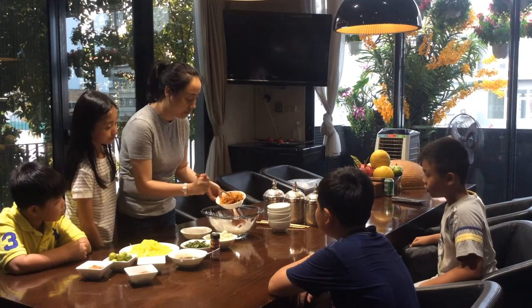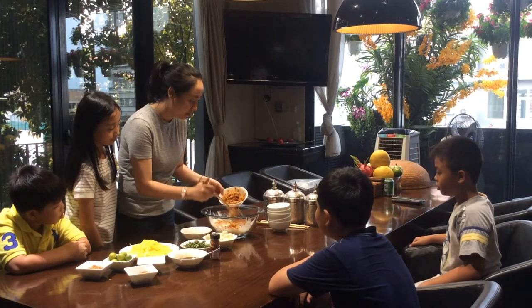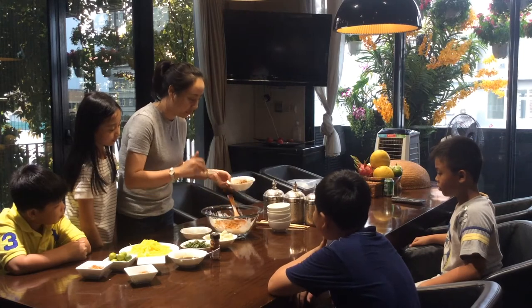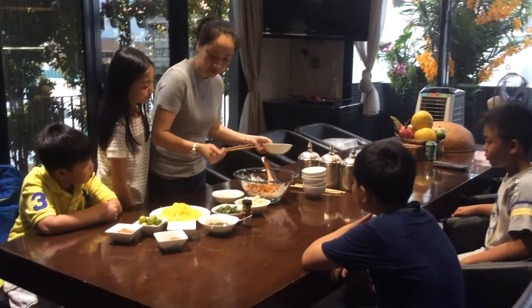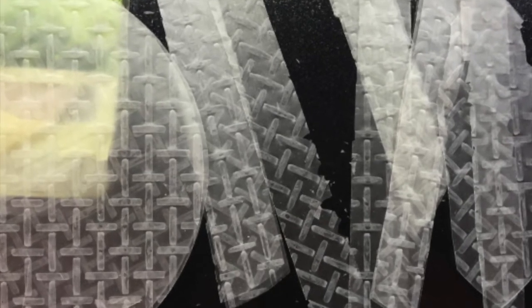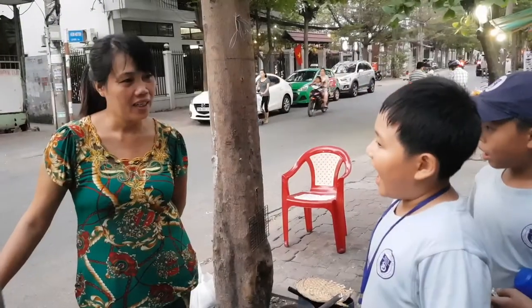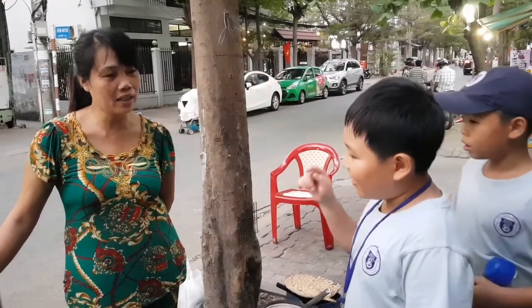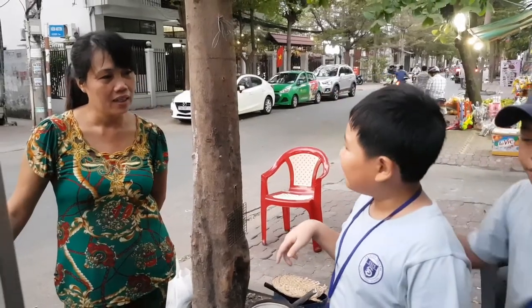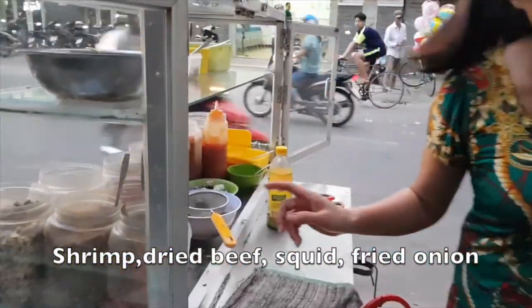Bánh tráng trộn can easily be sustained. One reason for this is that the ingredients are cheap and easy to find. It even uses the leftover crumbs from rice paper production. A local street food vendor was interviewed about the ingredients, listing fish, vegetables, and water.